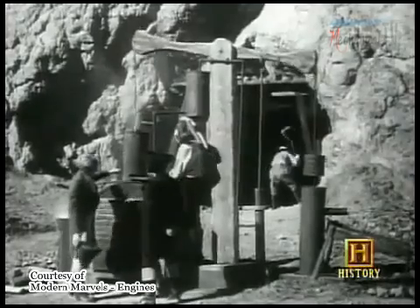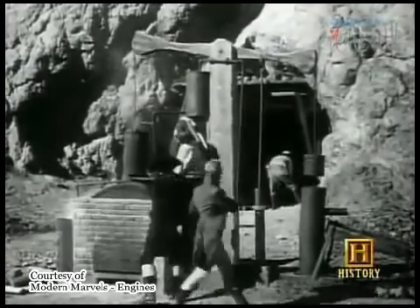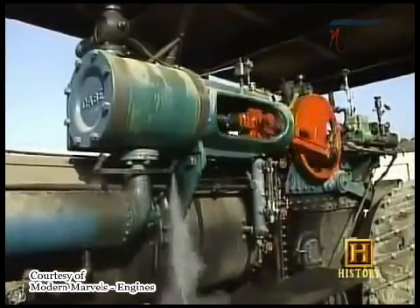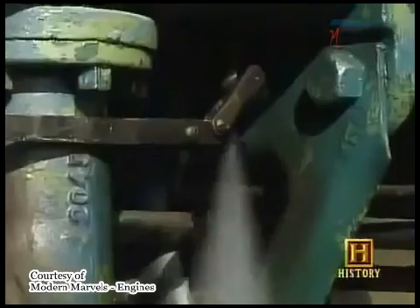These early engines didn't have the gearing that could convert reciprocal motion into circular machine driving motion. That didn't happen until the 1770s, when James Watt developed what is probably the most famous steam engine of the 18th century. James Watt, a professor at the University of Glasgow, developed several improvements for the steam engine, making it much more practical to drive machinery.